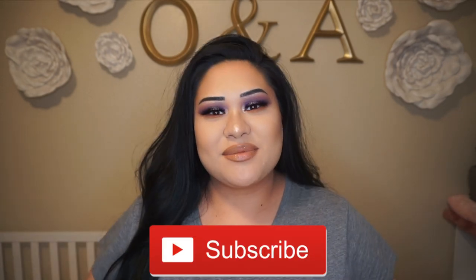Hey guys, welcome back to my channel and if you're new, my name is Kristen and I'd love to have you part of the family, so make sure you hit that red subscribe button down below.